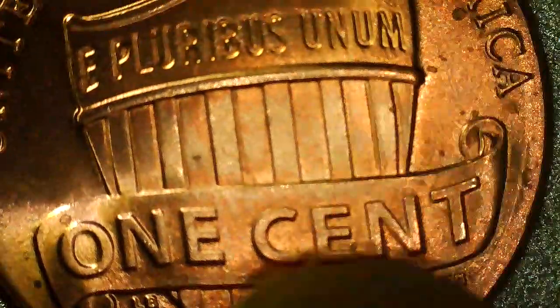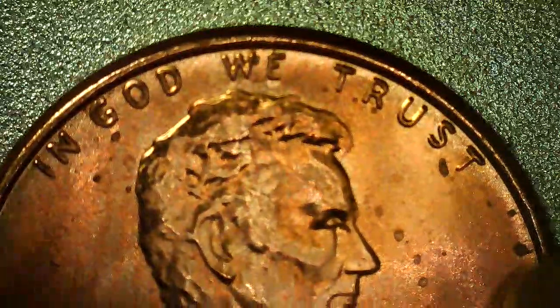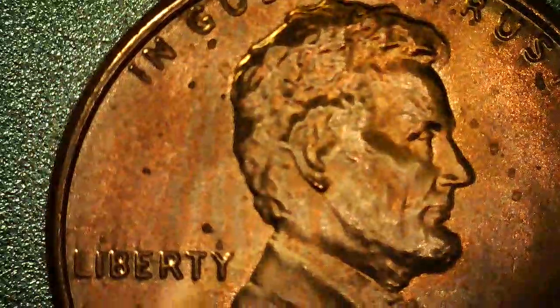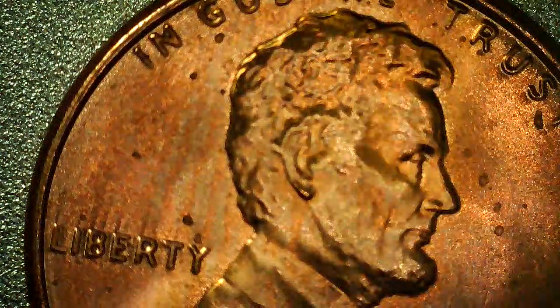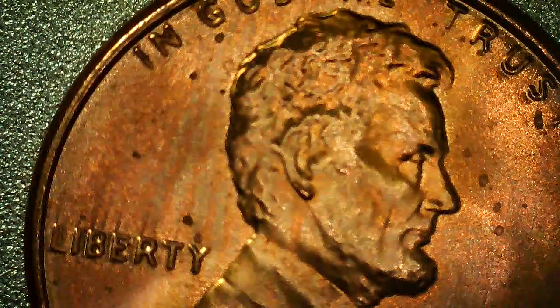But what I wanted to share with you guys is on the obverse, we have these lines. These are called trail lines, or just trails. I found one sometime back before I started doing videos.